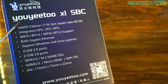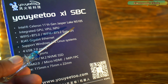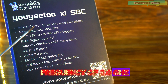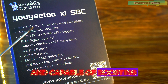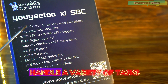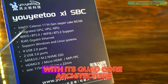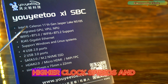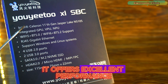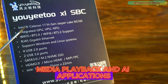The Yujito board is powered by the Intel Celeron 11th generation Jasper Lake N5105 processor, operating at a base frequency of 2.0 GHz and capable of boosting up to 2.9 GHz. This powerful yet efficient chip is designed to handle a variety of tasks, making it ideal for single board computing. With its quad-core architecture, higher clock speeds, and impressive energy efficiency, it offers excellent performance for multitasking, media playback, and AI applications.